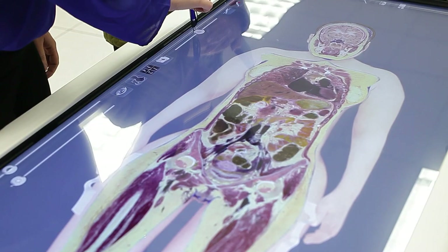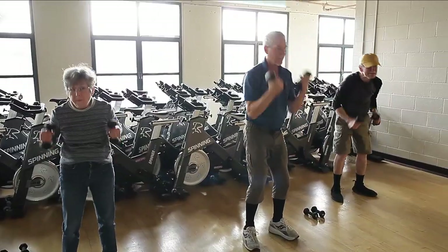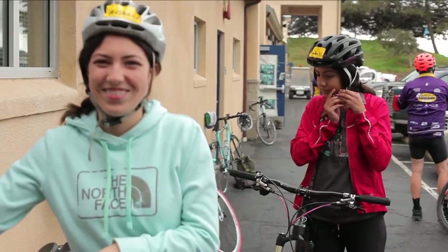And because of the three dimensions, you can move a body in ways that you couldn't even do with a traditional cadaver. The College of Health Sciences and Human Services at Cal State Monterey Bay — helping people live longer, happier, and healthier lives.